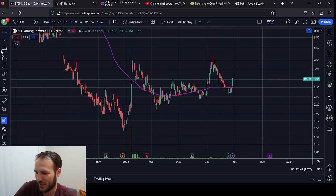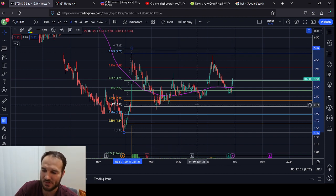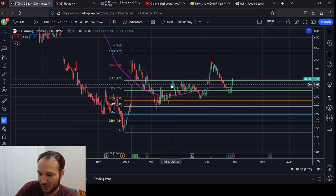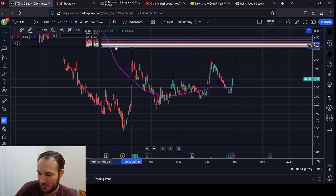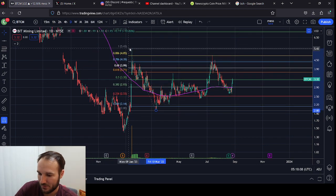Looking at it here from low to high, it's not really respecting this Fib scale at all. So we might not use it — it doesn't look too respected, not really at all. Maybe we can flip this thing around and try to get a better estimate here.